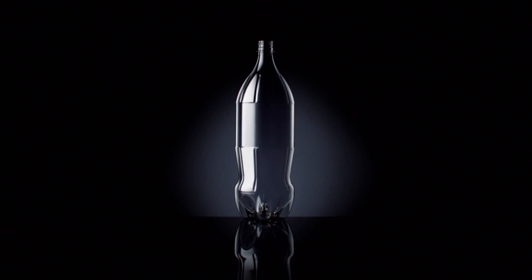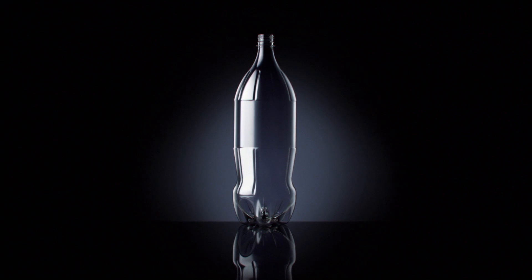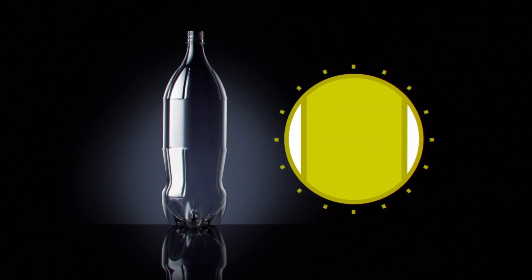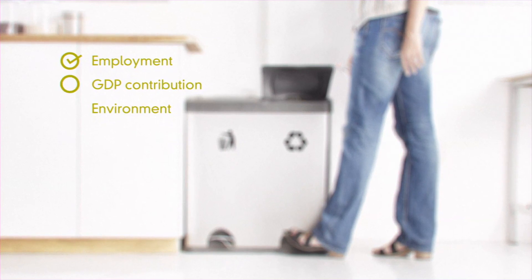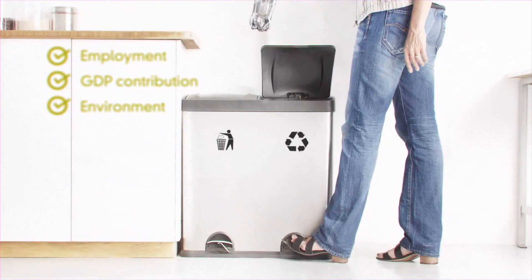The PET bottle has become a pack of choice for manufacturers and consumers for many reasons — its versatility and transparency, as well as its many economic and environmental benefits. It's strong, resealable, shatterproof, lightweight, and most importantly, recyclable — even back into the production of new bottles. This creates employment, contributes to our GDP, and makes it much better for the environment.